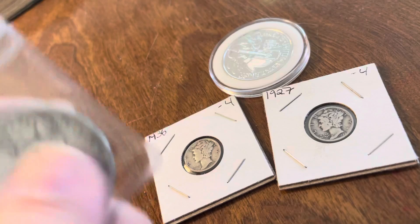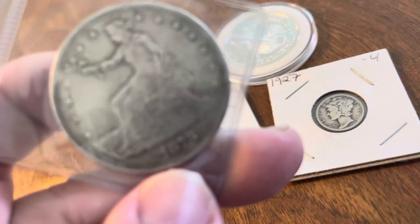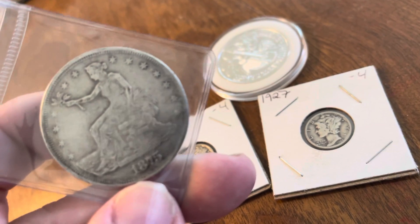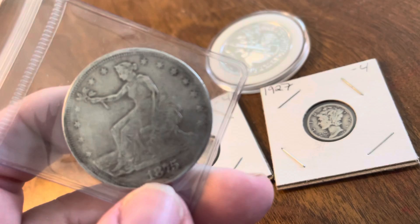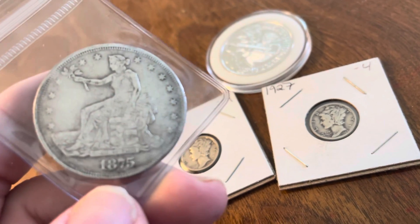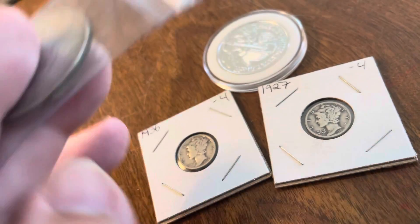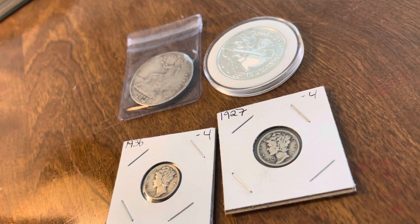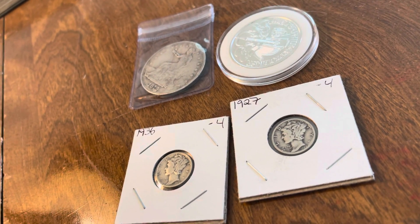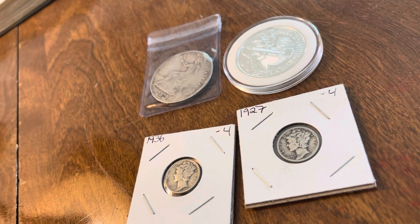If I understand the history right, it was sort of modeled after the Spanish silver coins — the real, maybe saying that wrong. If you have more information about US trade dollars, put that down in the comments. And what are you stacking right now with gold and silver going down? What are you adding to the stack? All right, this is YBB out. Hope you guys have a great weekend. God bless.